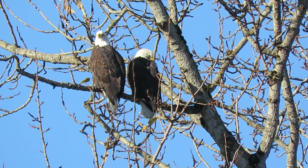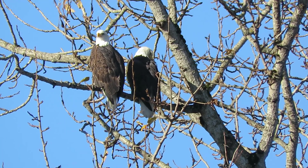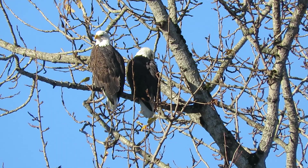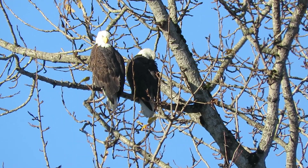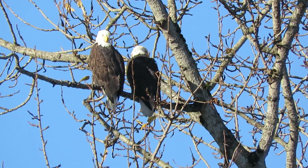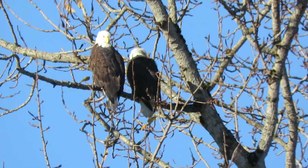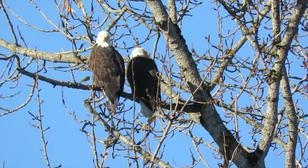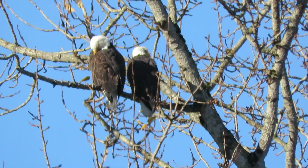Looks like the female on the left looks a little bit bigger than the one on the right - males are just a little bit smaller. They got a fish the other day and a duck or a coot, so they had good hunting yesterday. They're probably not that hungry today - they probably filled right up.